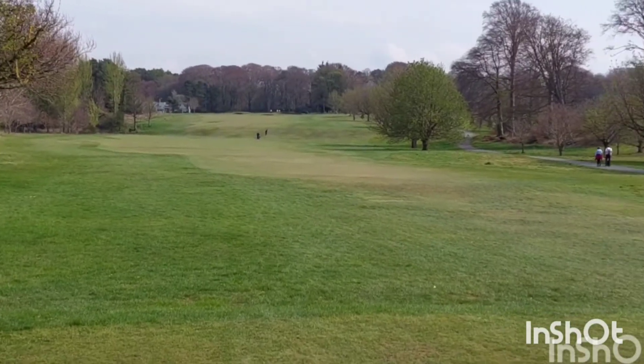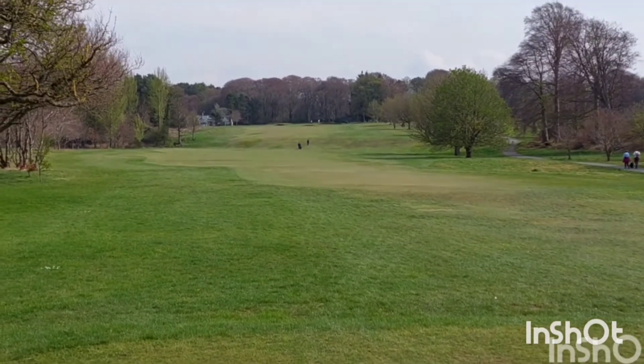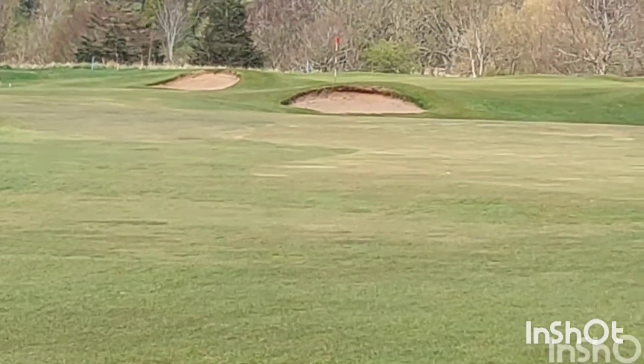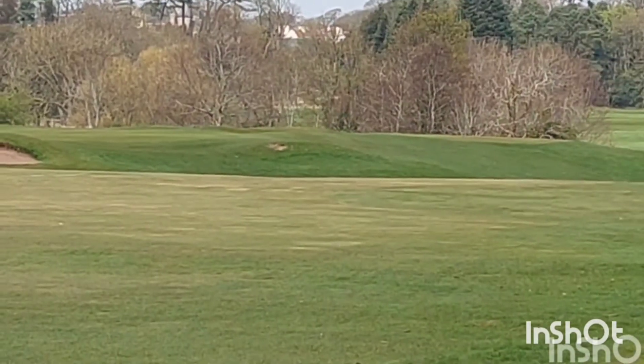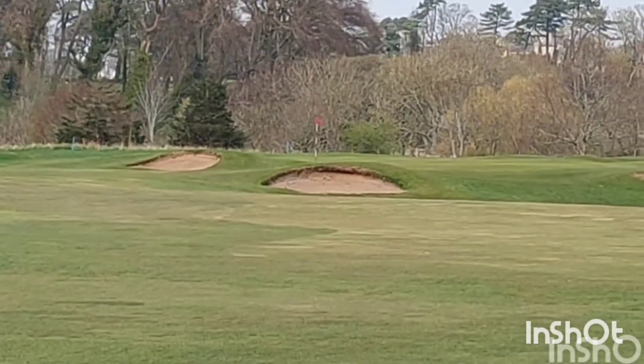13th hole at Belle Isle, 422 yards, par 4. Flat to start off with, then rising up to the green. Par 3, 14th, 182 yards. Bunker sitting in front of the green. That's a raised green. Long way it looks.